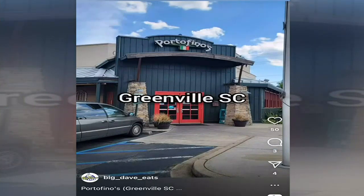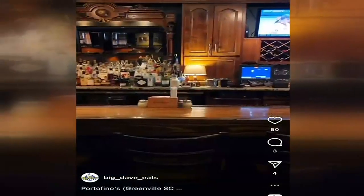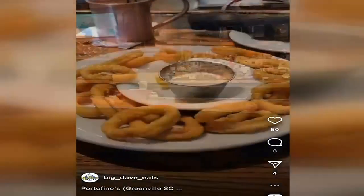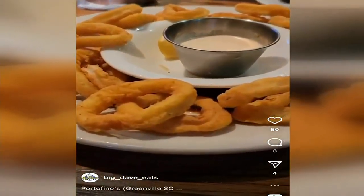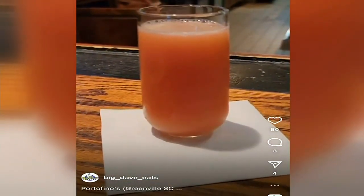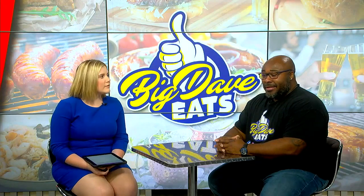We are starting your work week off with the latest edition of Midday Eats. TikTok sensation Big Dave Eats is showing us how we can get a taste of Italy without even leaving the upstate. Joining me now is Big Dave Eats himself, Dave McClintock. Dave, where can we go for some good Italian bites without even needing a passport?